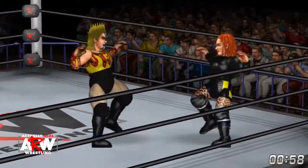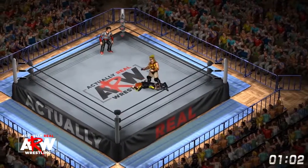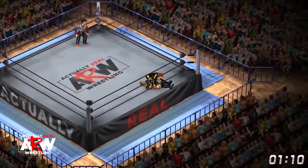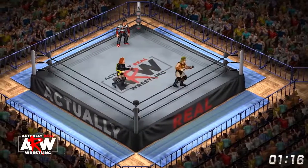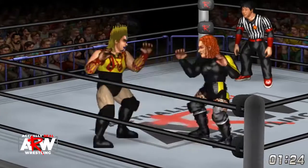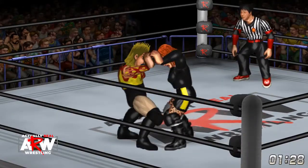Sends Becky into the corner. Becky snaps right out of it but meets an elbow as she comes out of the corner. And now hits a snap bear takedown on Bull Nakano, has her over the shoulder. And there's another one for good measure. Becky playing it smart so far.